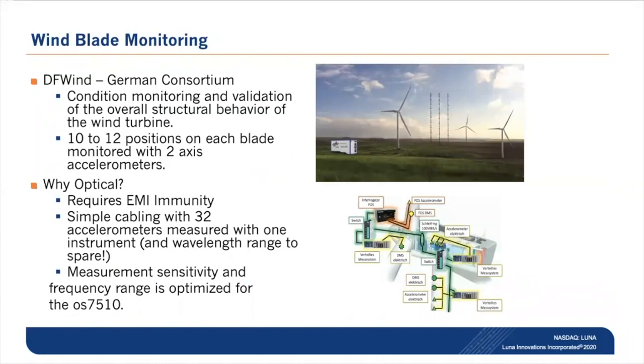A German consortium called DF Wind deployed many Fabry-Perot accelerometers for validation of structural behaviors of several wind turbines, measuring 32 accelerometers in a two-axis configuration with a single instrument. Simplicity in cabling and EMI immunity made the OS 7500 Fabry-Perot accelerometer the obvious choice for condition-based monitoring. These systems are deployed currently and operating in an extremely harsh environment.